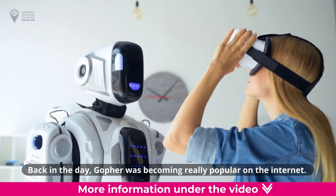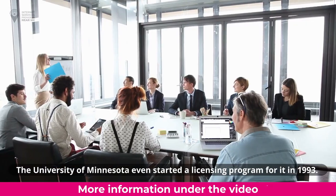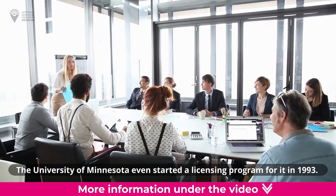Back in the day, Gopher was becoming really popular on the internet. The University of Minnesota even started a licensing program for it in 1993.